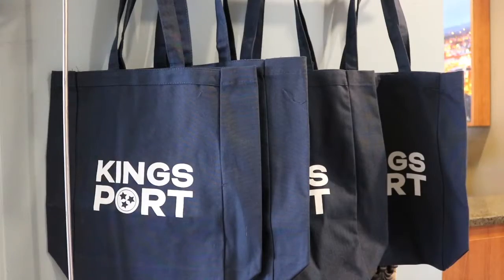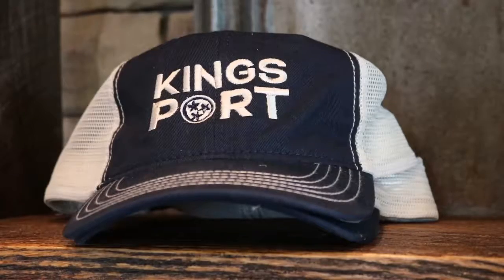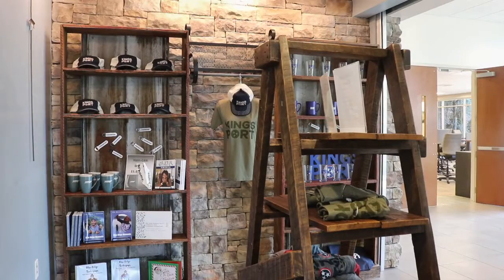Tell us a little bit about our gift shop. What kind of items are located here? We've got just about anything you would want that's Kingsport oriented, so we've got a whole line of merchandise with our particular Kingsport brand on it. We've got t-shirts, tote bags, coffee mugs, bottle openers, ball caps — something in just about every price point that you would want.